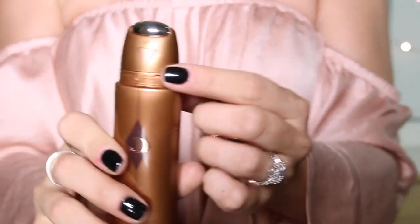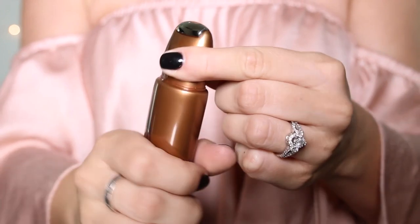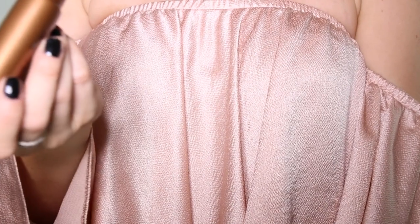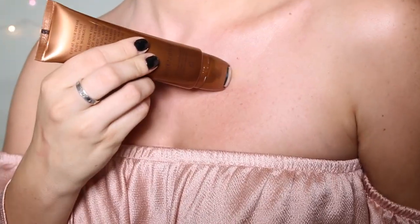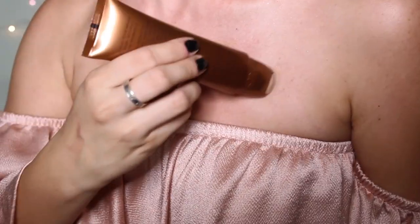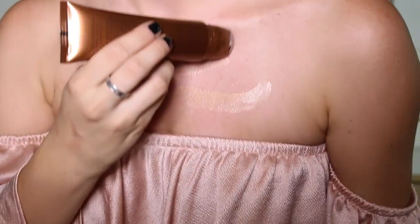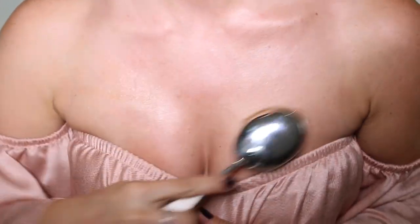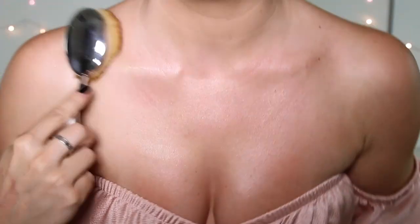I bought the Charlotte Tilbury Supermodel Body. I love shimmery creams and I heard that hers is really good. I wear them all the time on my décolletage. You twist this around and the product rolls out — damn, that is cool. I'm really happy I bought this. I finally found the purpose for this big brush because it's a bit too big for my face — I love to put my shimmers in with it. Honestly it's so good just for that purpose.